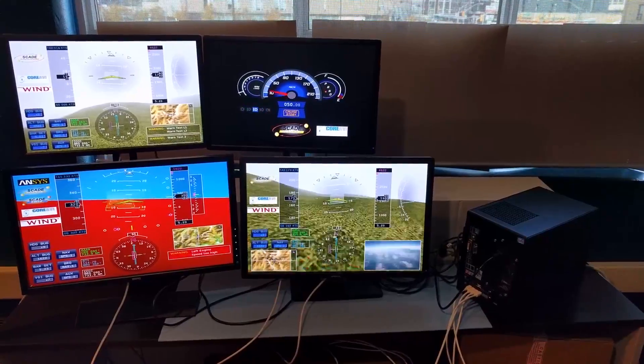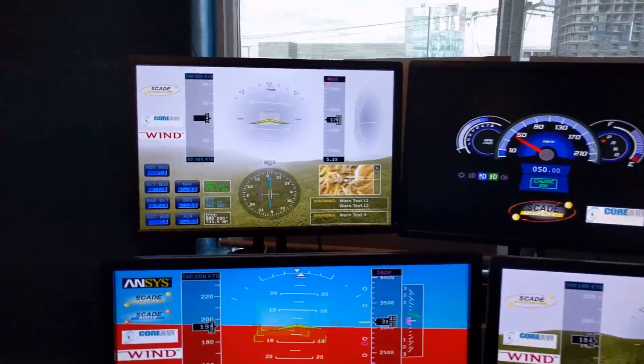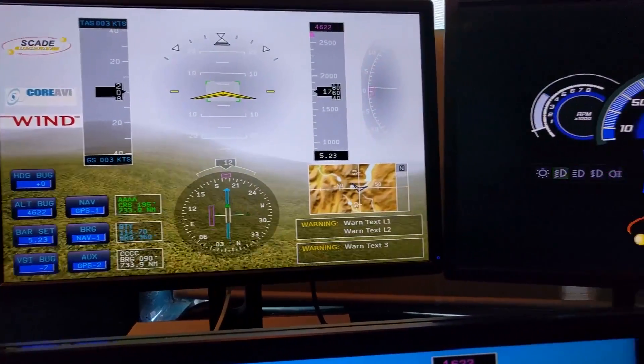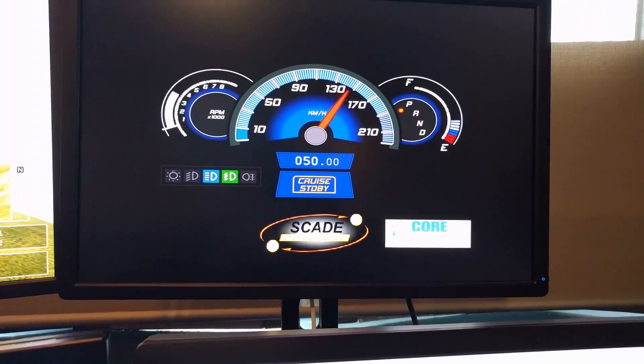One of the main challenges that ANSYS and Core AVI's customers are facing today is certifying multi-core and system-on-chip processors. These are platforms that traditionally have never been certified. Our engineering teams work together to ensure that our solutions work in tandem and are fully optimized to enable the best performance out of the underlying hardware, graphics processor, and the OpenGL driver.